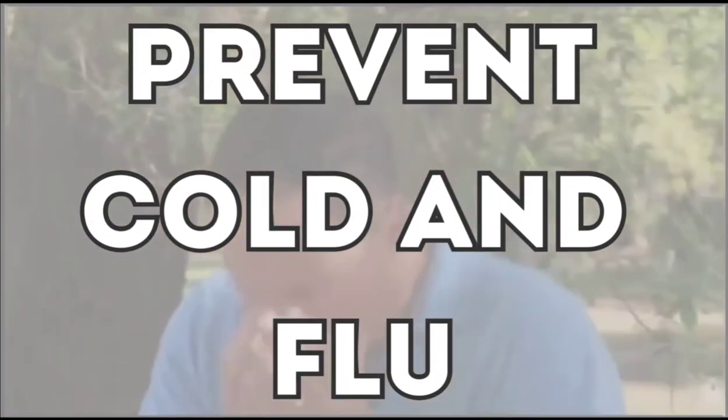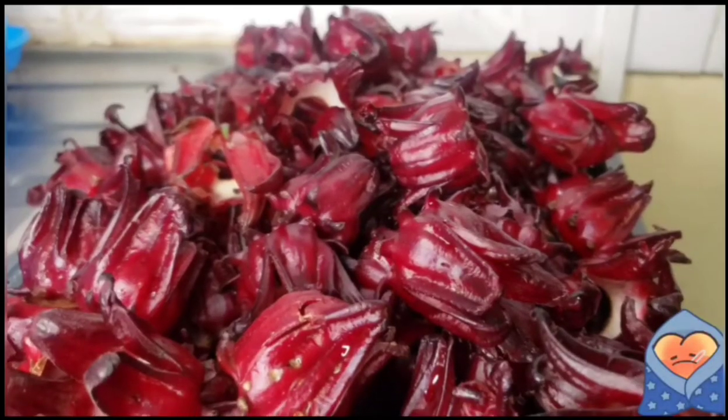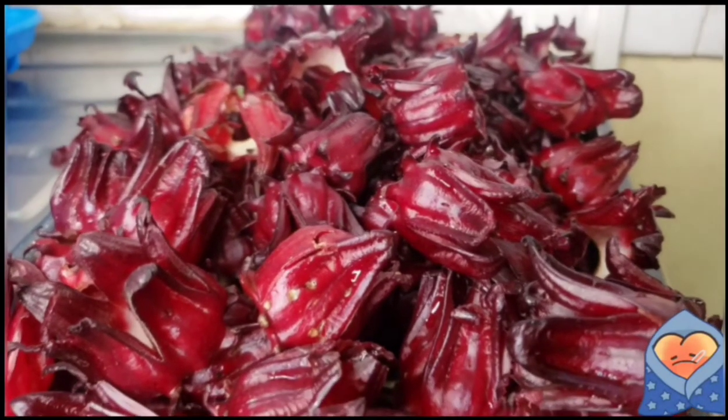Sorrel can also prevent cold and flu. Roselle sorrel is high in vitamin C, which strengthens the immune system and protects us from cold and flu. It also helps absorb iron and increases the body's resilience against infections and viruses.